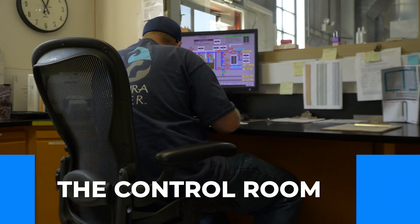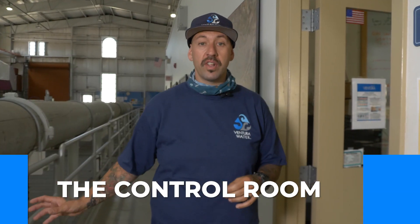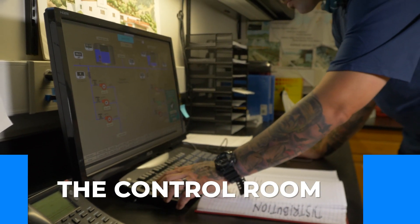This is the control room of the plant. This room is where the operator controls the entire process from start to finish. This plant is advanced in the fact that it can be run remotely through a computer.